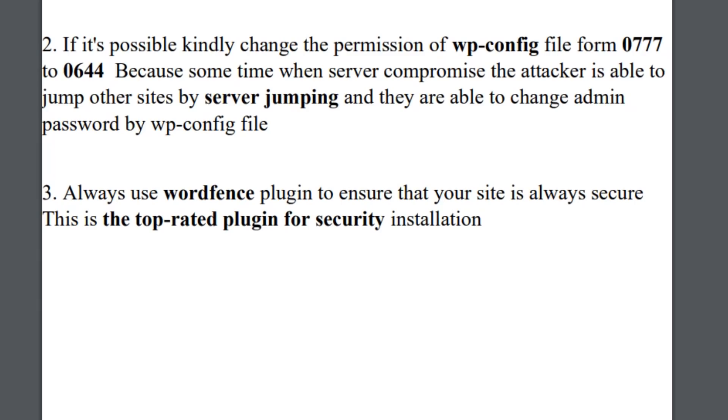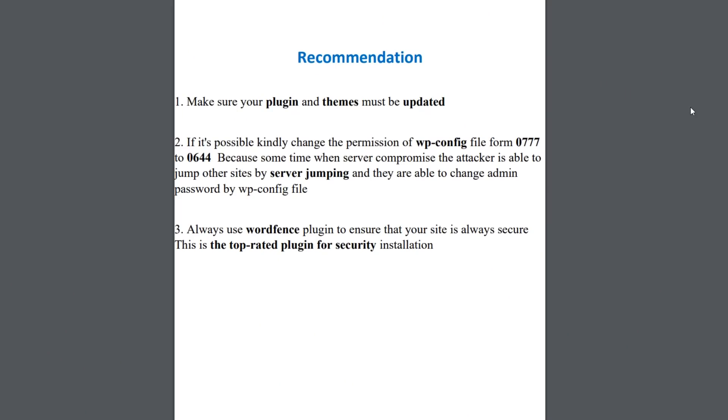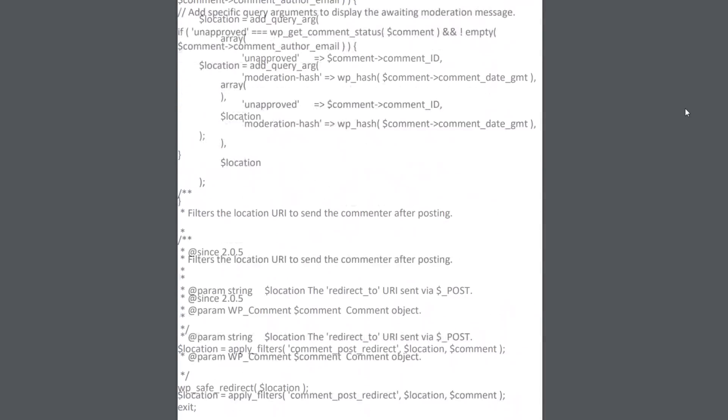He recommends changing the wp-config file permissions from 777 to 644 - but it's already set to 644, so this recommendation is irrelevant and he wouldn't have been able to see this anyway. He also recommends installing the Wordfence plugin, which is a decent security recommendation. Overall this report hasn't actually found anything meaningful. For $15 I can't even call it a pretty report - I'd actually say the $5 tester was better.